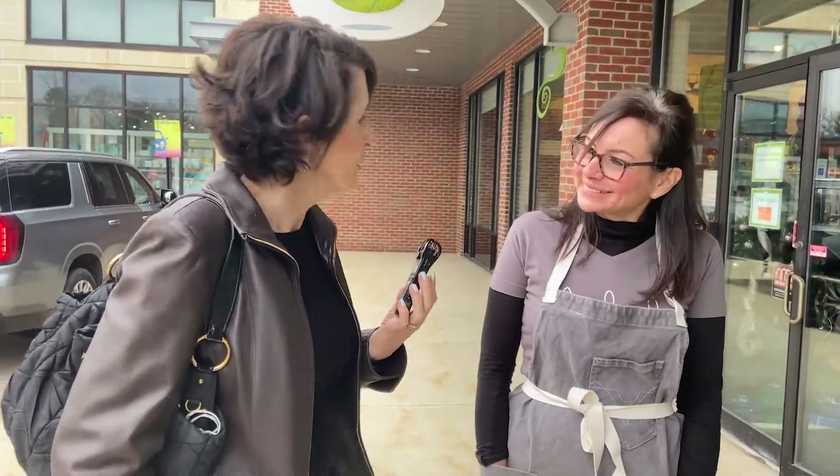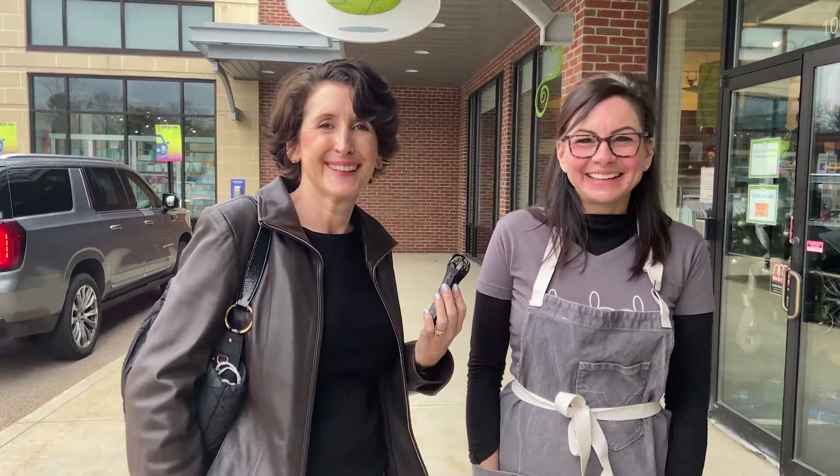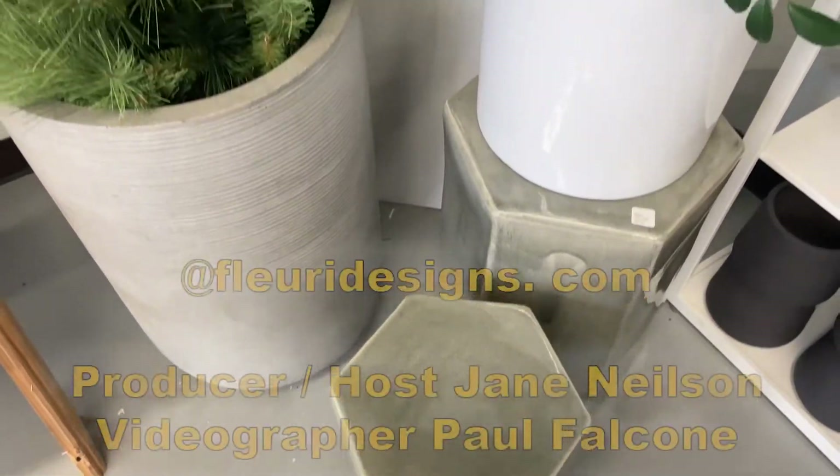Thank you, Zoe. So if you need an arrangement or you need to freshen up any part of your home — fresh or botanical or artificial — come on down to Fleury on Linden Street and see Zoe, the owner, or Donna, who makes everything else happen. I'm Jane Nielsen with Pinnacle Properties. Remember to shop local this season. Thank you, Wellesley Media. Thank you for visiting — my pleasure.